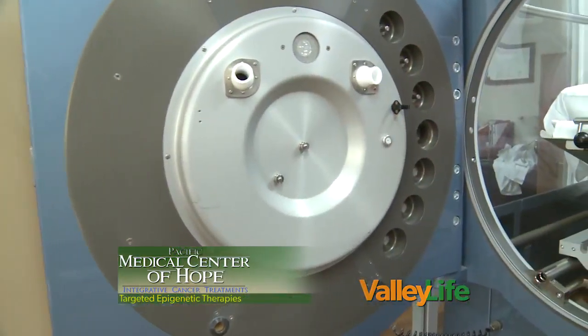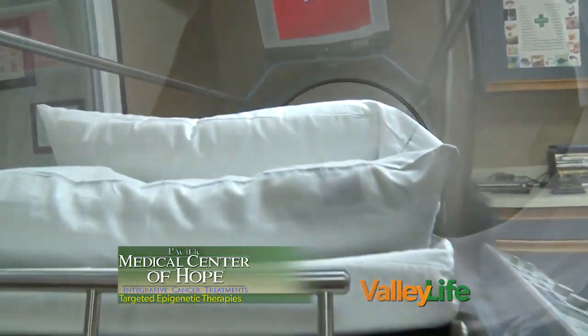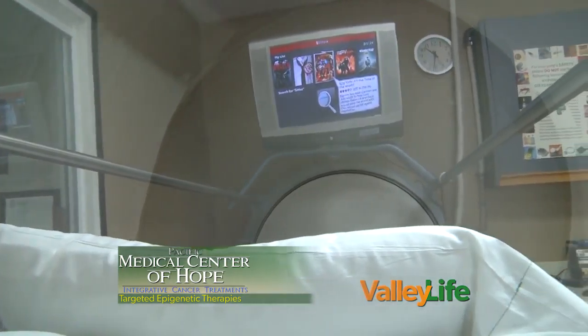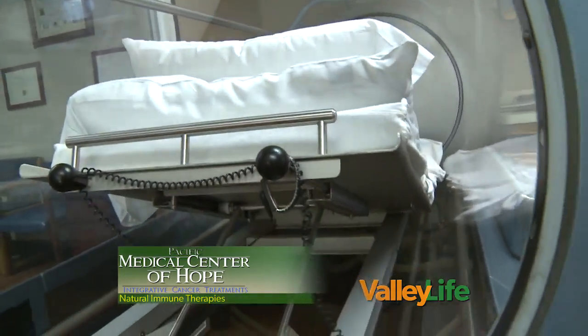Our focus is alternative and complementary medicine for patients with cancer. We see patients with all stages of cancer — stage four, it doesn't matter — we'll see them regardless of wherever they're at, wherever they come to us. What we do here is IV epigenetic therapy, and it includes this hyperbaric oxygen chamber that you see behind us. Basically what we do is a little bit different than conventional medicine because everything we do here is customized and tailored to the patient.